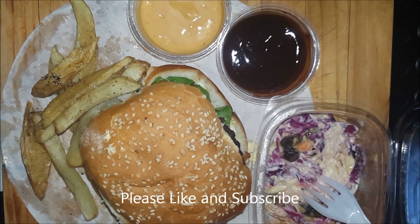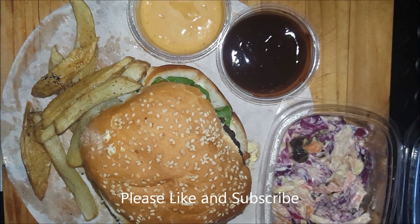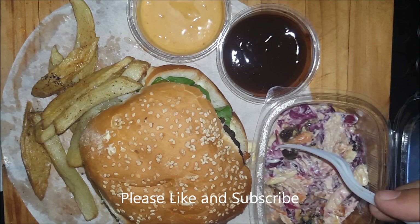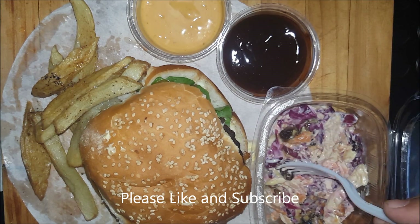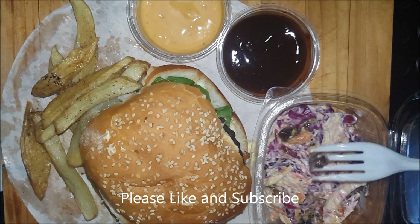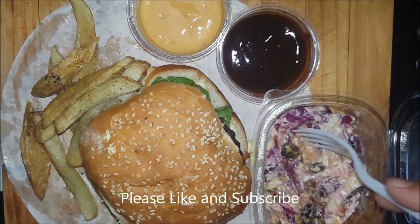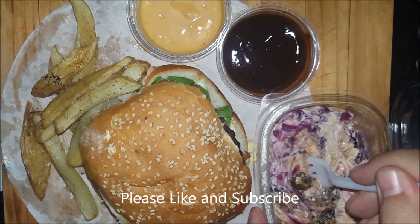Okay, the coleslaw has red cabbage, some regular cabbage, raisins — sultana raisins — and carrots. Let's give this a taste.